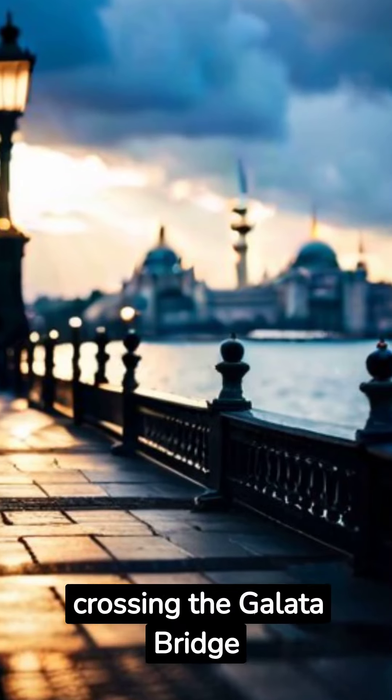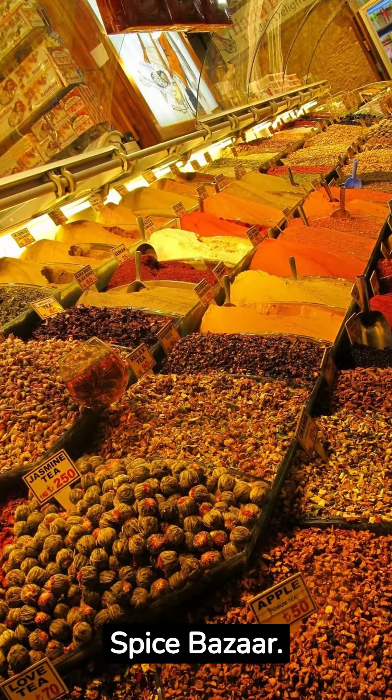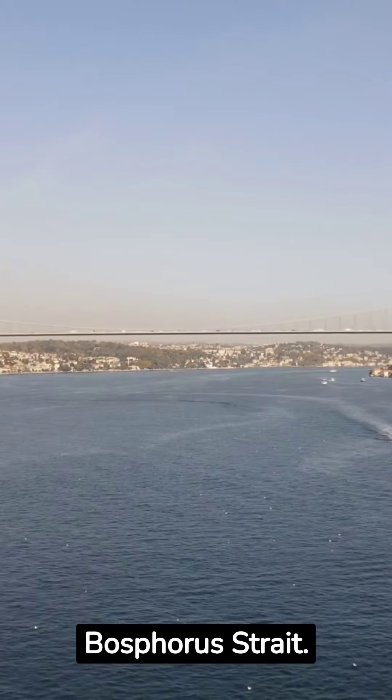Continue your adventure by crossing the Galata Bridge, where you'll find the bustling Spice Bazaar. Escape the city's hustle and bustle by taking a relaxing ferry ride along the Bosphorus Strait.